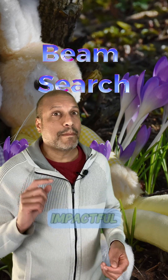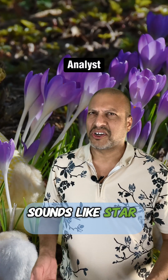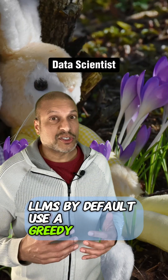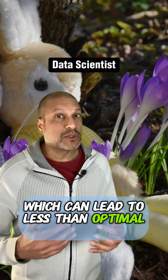Beam Search has been helping me generate some impactful customer emails. Sounds like Star Trek. Don't LLMs just predict the next token? LLMs by default use a greedy search, which can lead to less than optimal sequences.